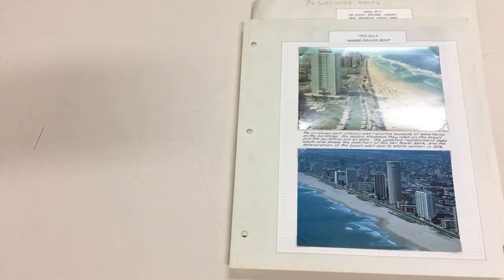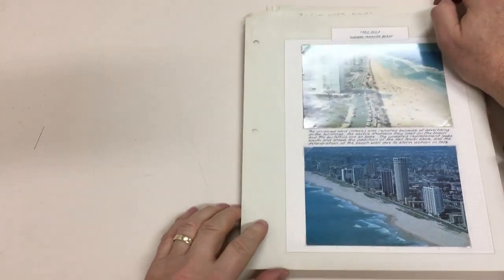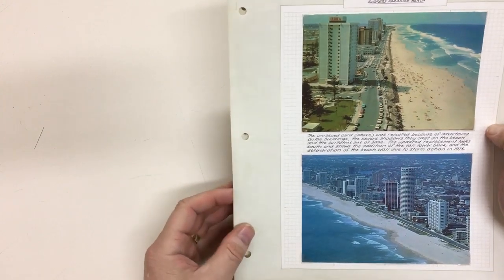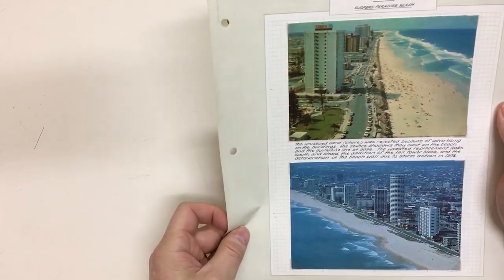Apicus Auctions, sale 236, video file for lot 171: the great saga of the 1976 18-cent postal cards, which contained several real bloopers.